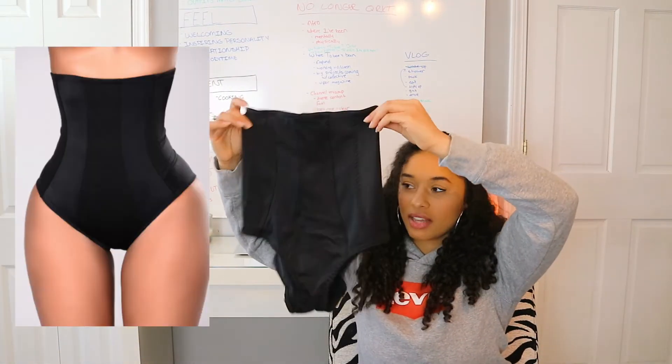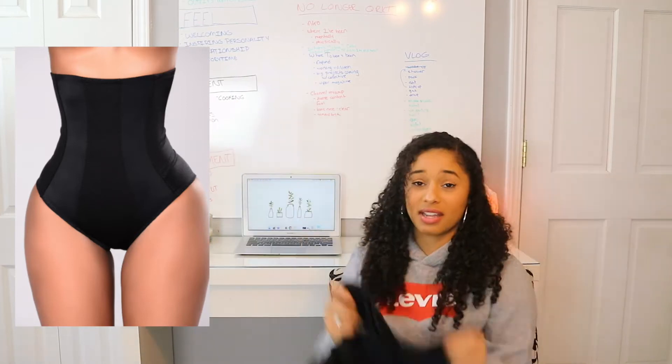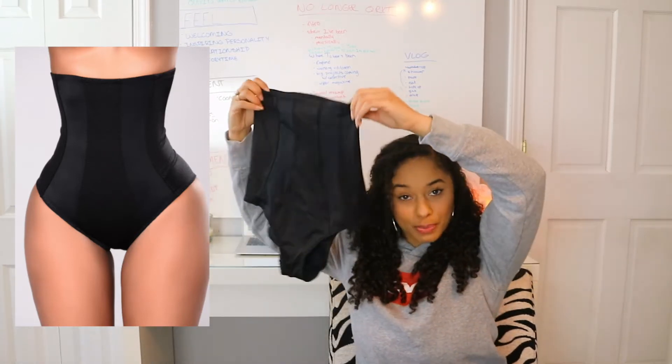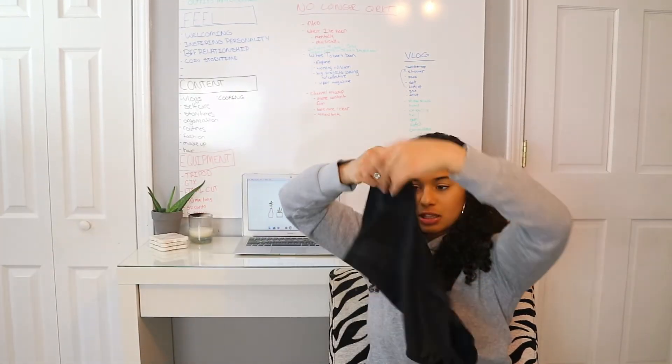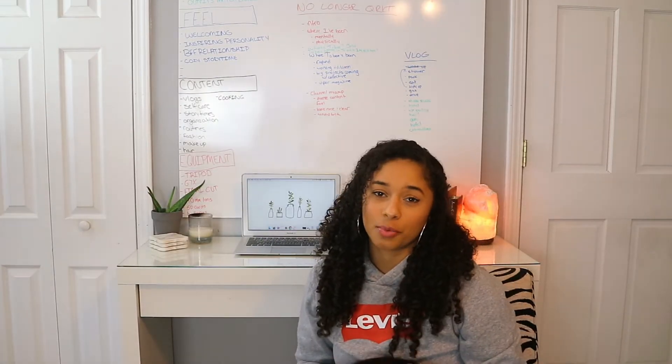The first thing I got is these little briefs — they look like Spanx almost. I got these in a size small and I'm going to try them on with all the dresses because I feel like that just makes sense.